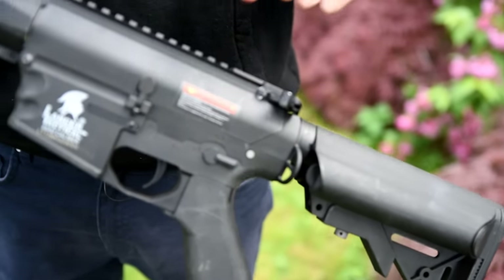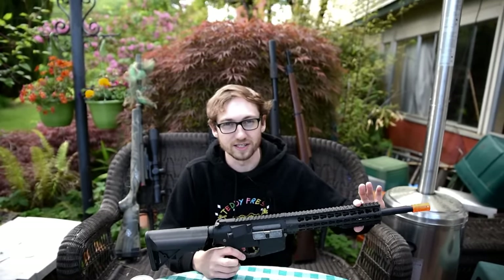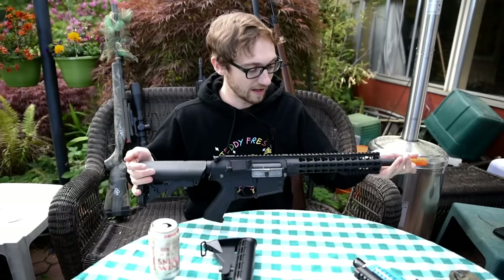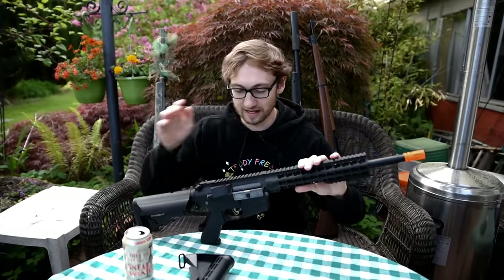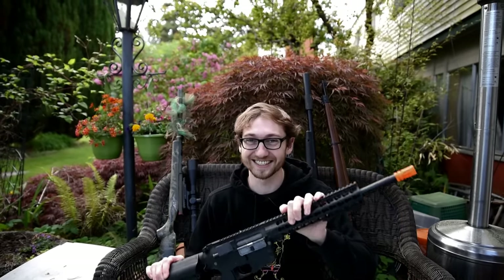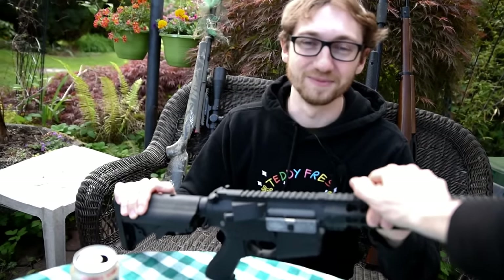Number five: the LT19B by Lancer Tactical. A lot of people question why I own a Lancer Tactical, but the answer is they make the best intro guns ever. This is a $120 gun you can pick up on Modern Airsoft, and it is everything you need to begin airsoft. It's polymer but very strong. The performance is actually not bad — I've outgunned people using Krytac and sniper rifles with it. It doesn't matter what gun you're using as long as you know how to use it.